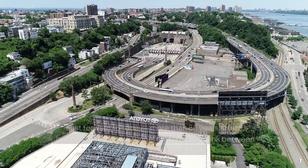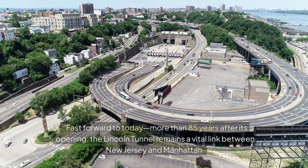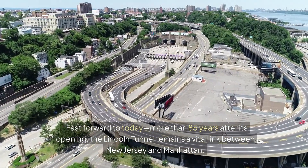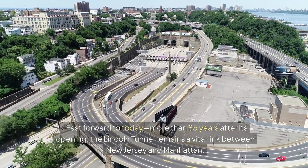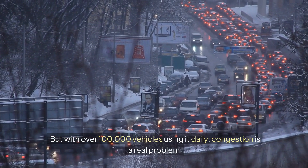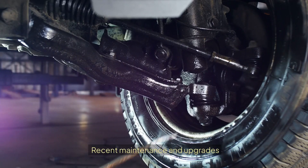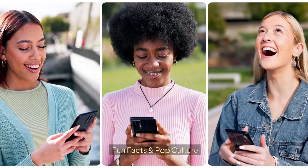Fast forward to today. More than 85 years after its opening, the Lincoln Tunnel remains a vital link between New Jersey and Manhattan. But with over 100,000 vehicles using it daily, congestion is a real problem. The tunnel continues to see updates in current traffic management, toll prices and the E-ZPass system, and recent maintenance and upgrades.